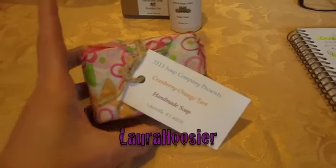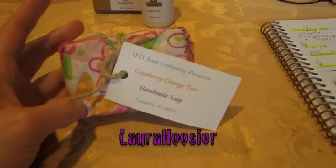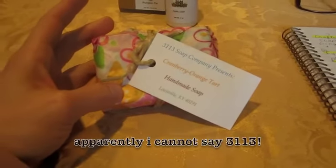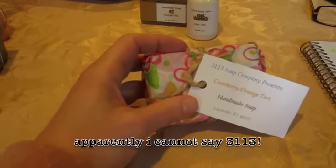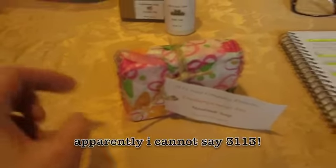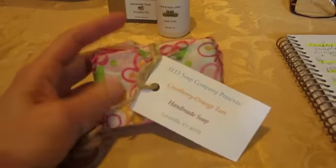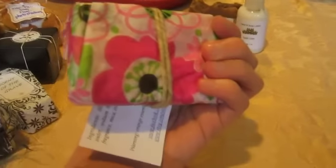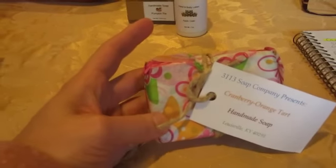This is Laura's really, really pretty wrapped cranberry orange tart — your 3113 Soap Company. Very cool name; I don't know what's behind it, maybe you wrote about it before, but that's really neat. I really love the tissue wrap and the colors. I love pink and green and the kind of retro floral that you've got going on there. And I like how you did all the different colors on the cards to match your wrap. I can't wait to see what the soap looks like.